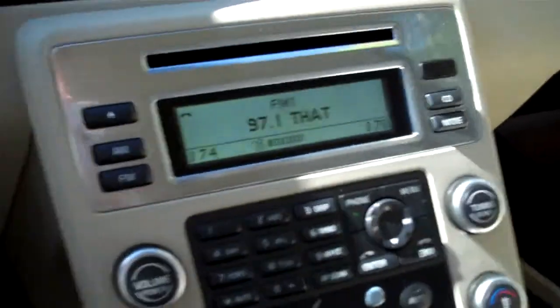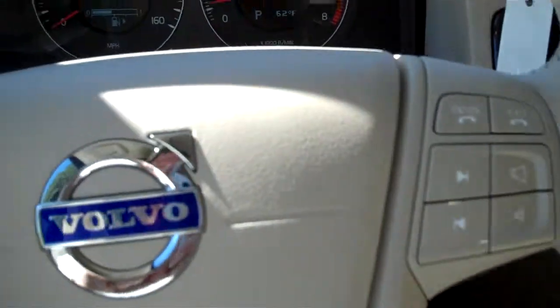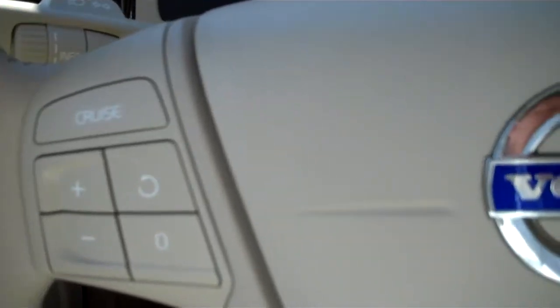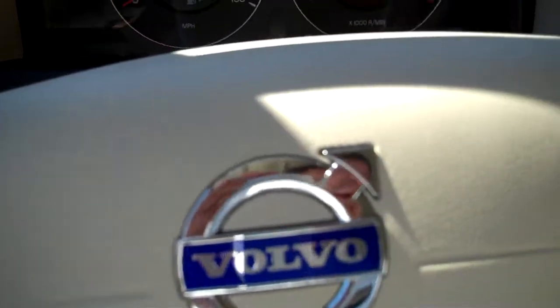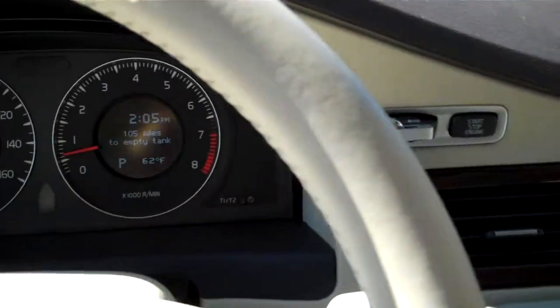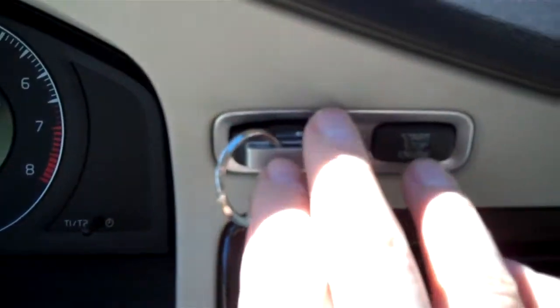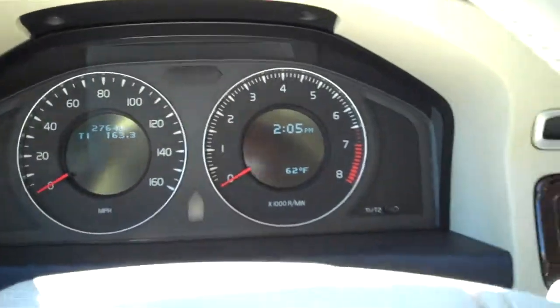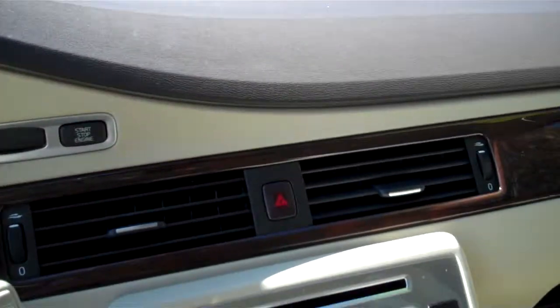This is Tyler at Truncali Chrysler Jeep Dodge with this 2010 Volvo V70. It is on our website at www.truncali.com. It's stock number S as in Sam, 2432A. Give me a call — my name is Tyler, my number is 678-341-1240. You'll reach either me or my partner Kevin Slattin. That number is 678-341-1240. Look forward to hearing from you. Thanks again for taking a look at this Volvo.